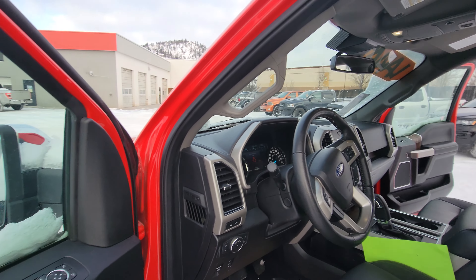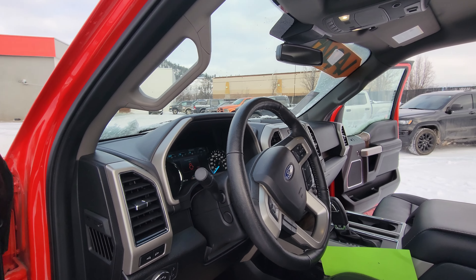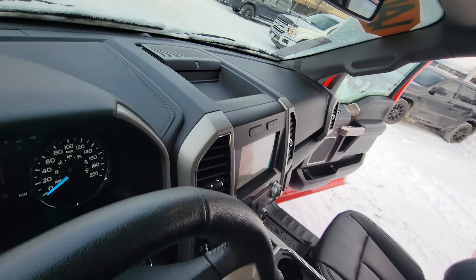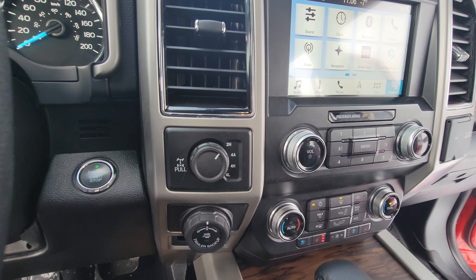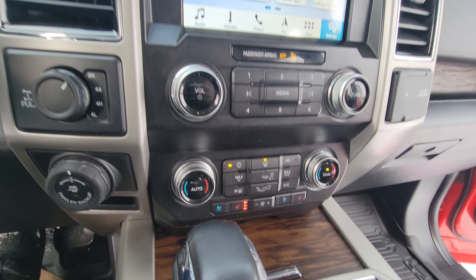This also comes with blind spot detection as well as autonomous emergency braking. Here you can see your trailer assist, four-wheel drive, push-button start, heated and cooled seats, and built-in navigation.